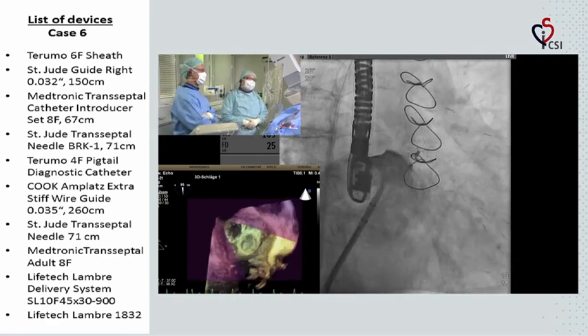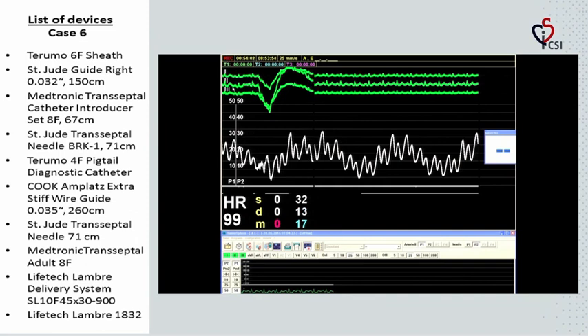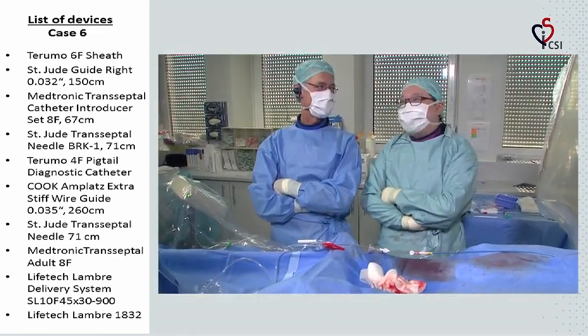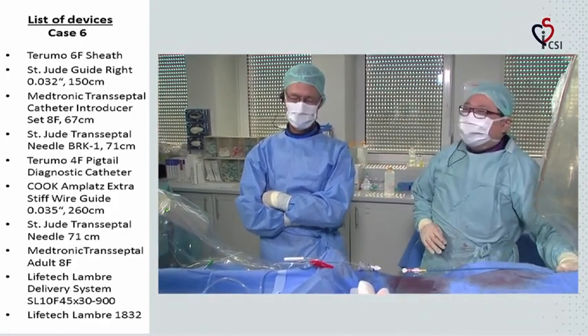Any final comments before we go to the next case? Let's show the left atrial pressure. In the majority of people after LAA occlusion, the V-wave becomes more prominent because you've taken away the most compliant and a fairly large volume from the chamber.